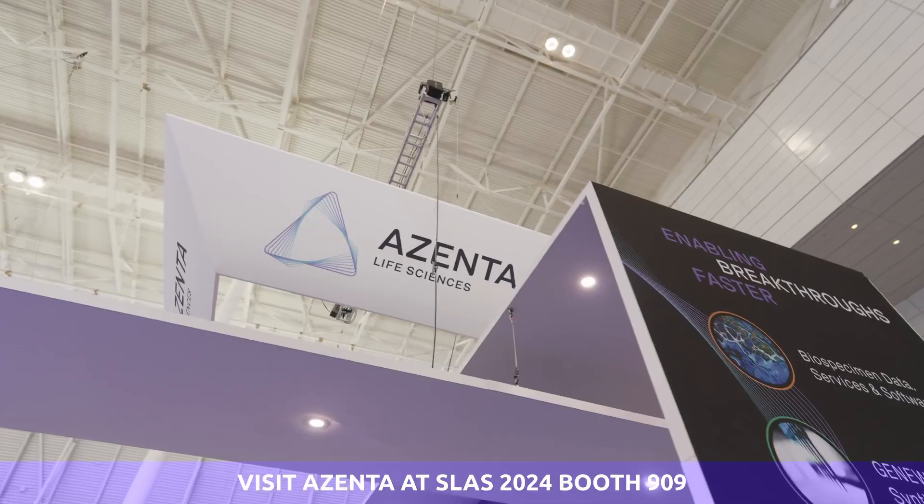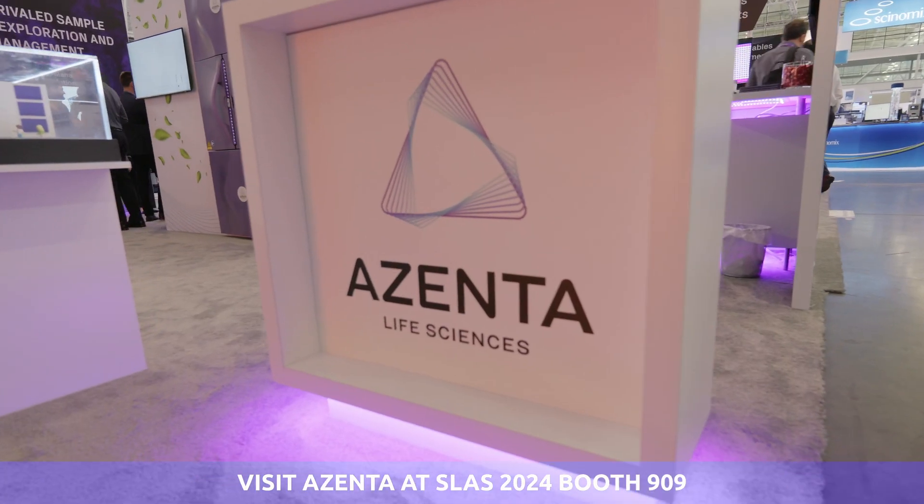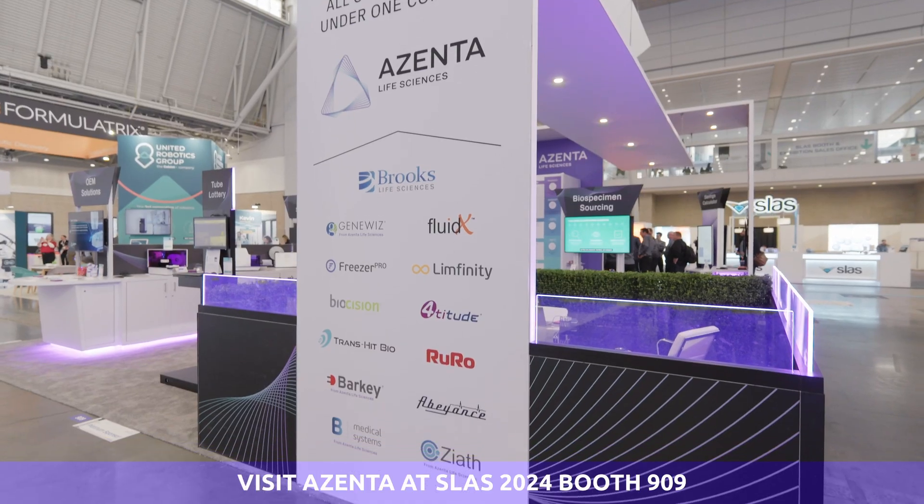Hello everyone from SLAS 2024. Join me on a quick tour of our Tradeshow Booth 909, where innovation meets precision.